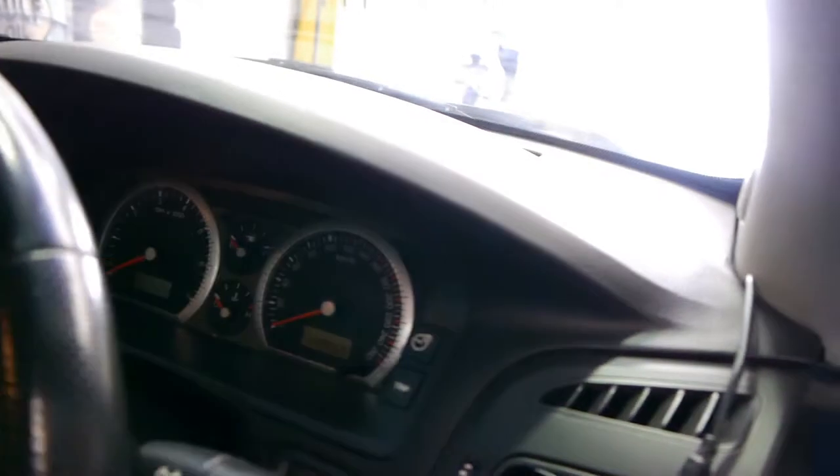We're in Marrickville, New South Wales, 101 to 103 Illawarra Road. I did take a few photos of underneath the bonnet, but I do want to show you on the video how good it is.